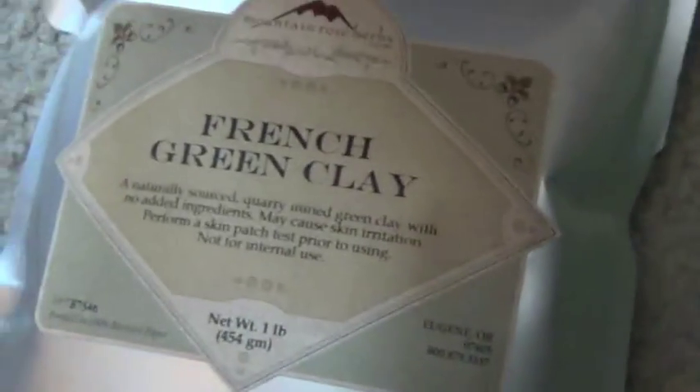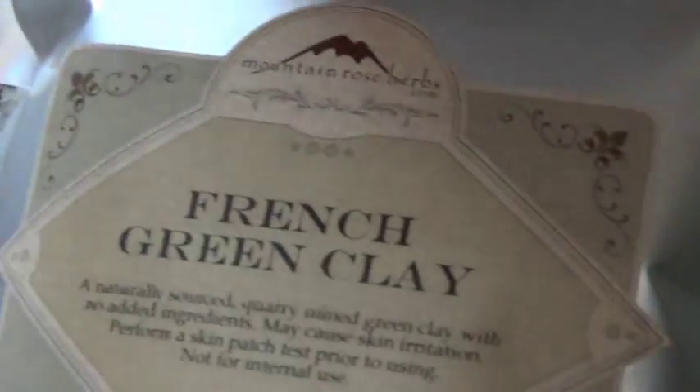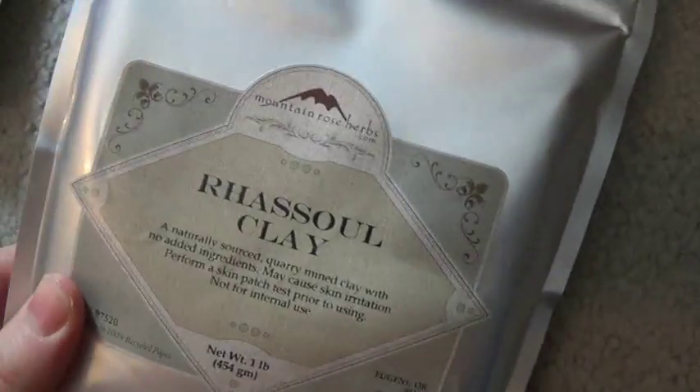I just got a package in from the mail — I ordered some pigments from them, they've been waiting forever. French green clay — this is for making my own foundations since I have sensitive skin. And I'm not sure how to pronounce this next one so I'm not even going to try — you can just see what it is. From the pictures it looked like a nice flesh-colored skin tone but I'm not sure.